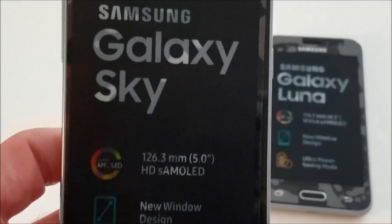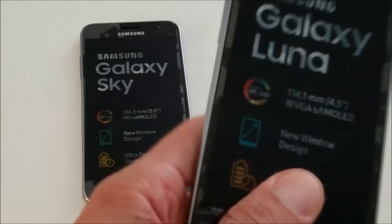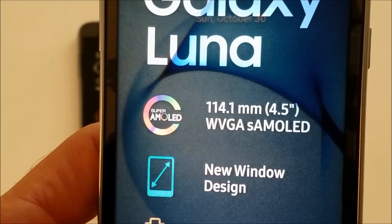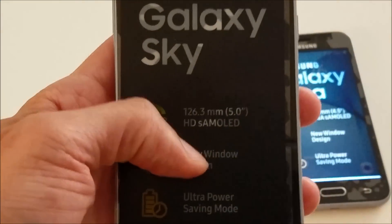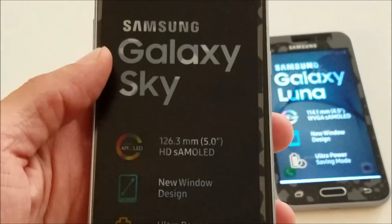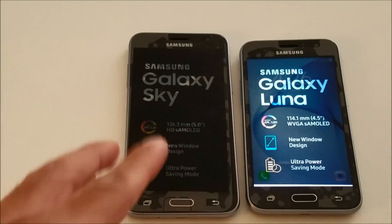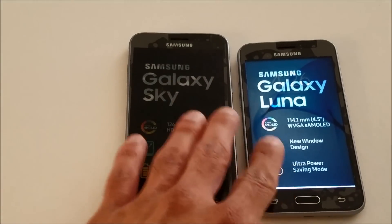As far as the screen goes, the Galaxy Sky has a Super AMOLED 5.0 LCD, where the Luna has also a Super AMOLED 4.5. The Galaxy Sky has a high-definition screen where the Galaxy Luna doesn't. The difference in the screen is negligible, but I'll show you a video so you can see them side by side running the same exact video.